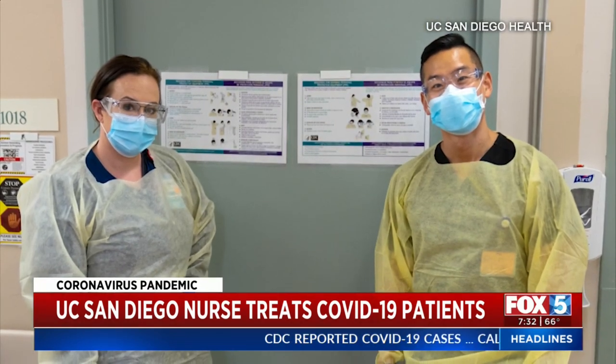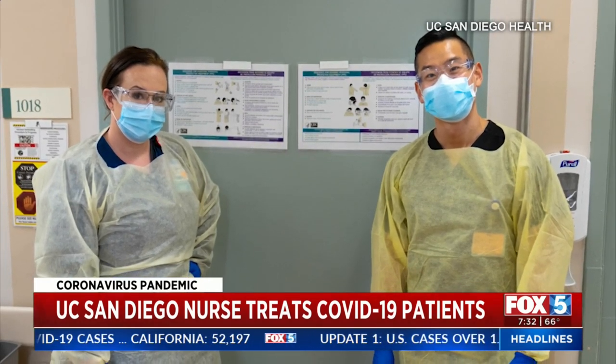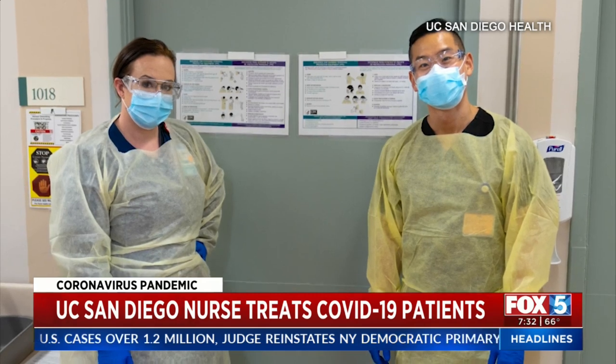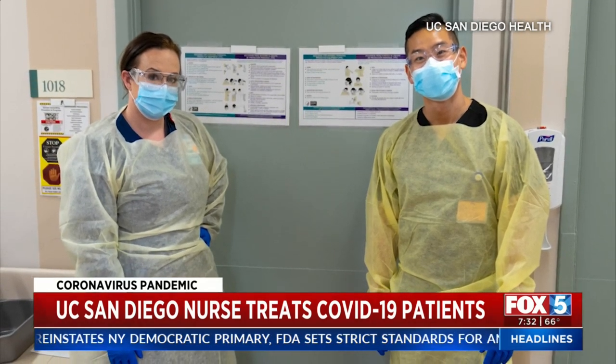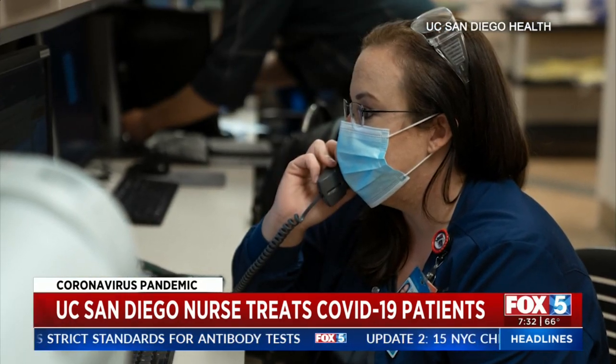From what I understand, from my coworkers and my own experience, we are fine and we are being provided everything that we need. My employer is not going to make me go into a room without having the proper PPE on. I'm very lucky to work at UCSD for that reason. We have plenty of ventilators. We get a daily report on how many people are on ventilators, whether they have COVID or not, and how many ventilators we have left.